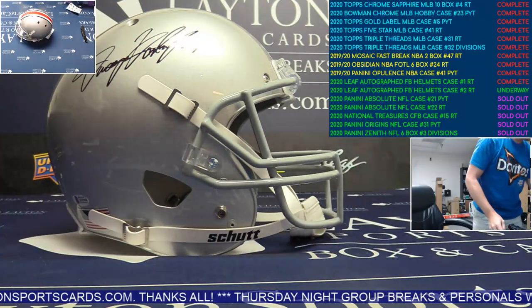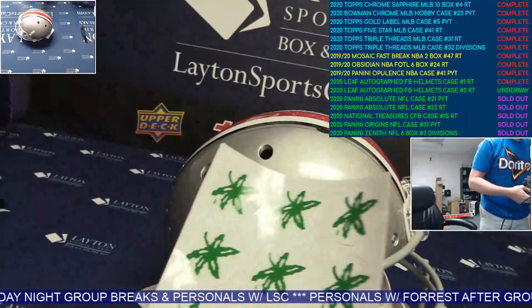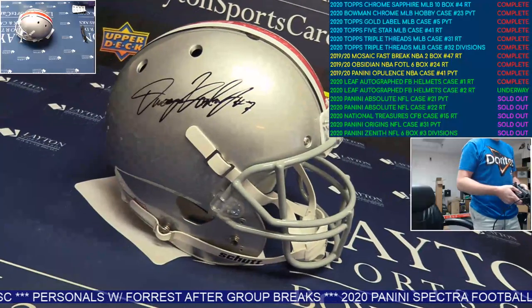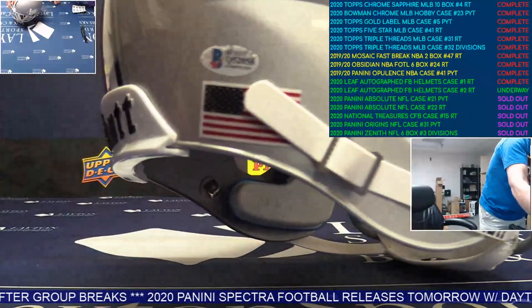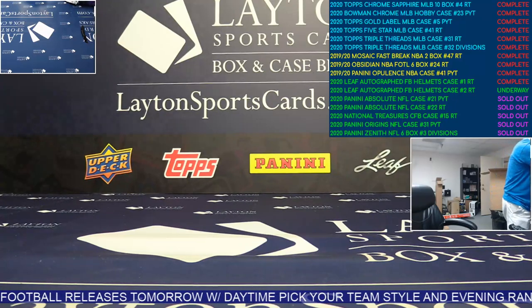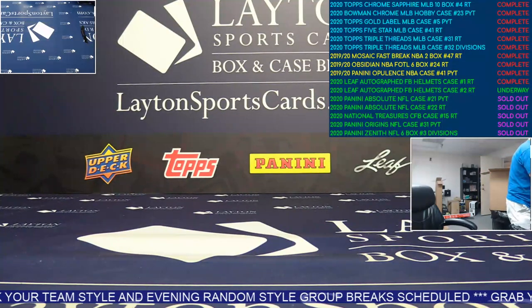This is a Wayne Haskins autographed Ohio State Buckeyes full-size helmet. It comes with the decals, that's pretty cool. First collegiate helmet I've seen out of this this year. Nice Haskins. Beckett authenticated, stickers will be done. That goes to the Redskins, sorry about that - current NFL team. Let's make sure the same rules apply.